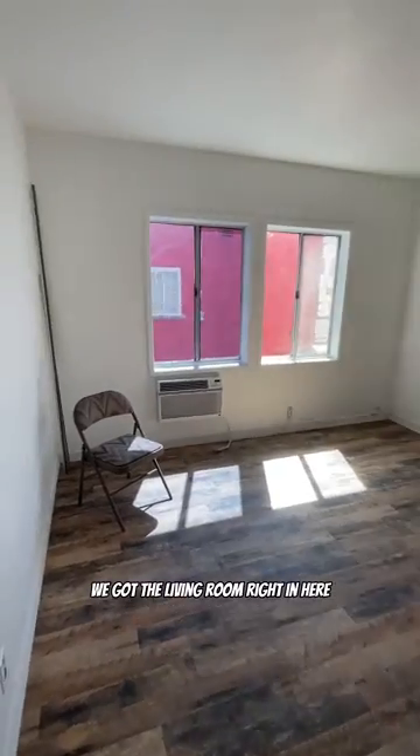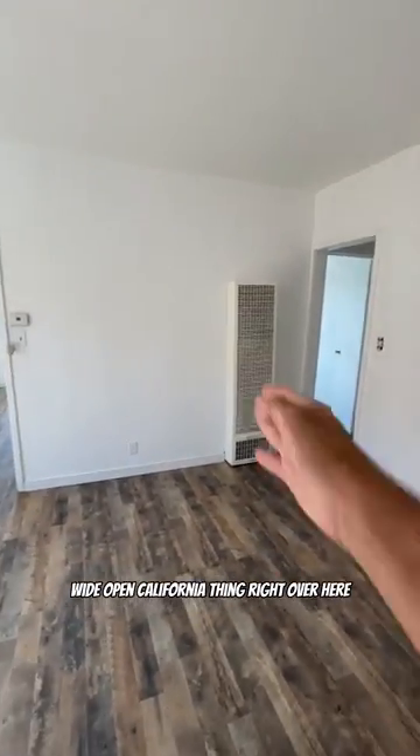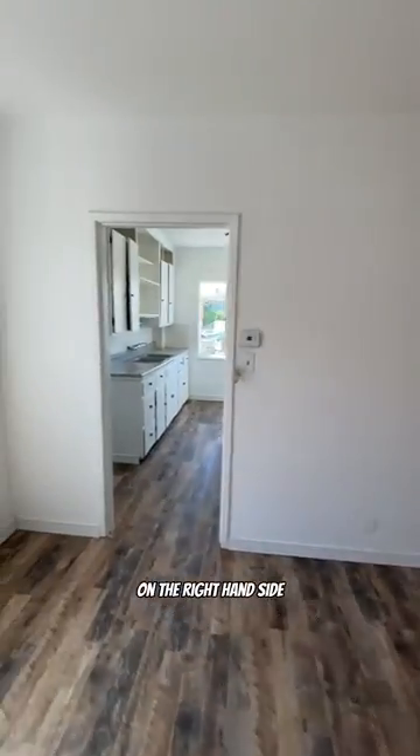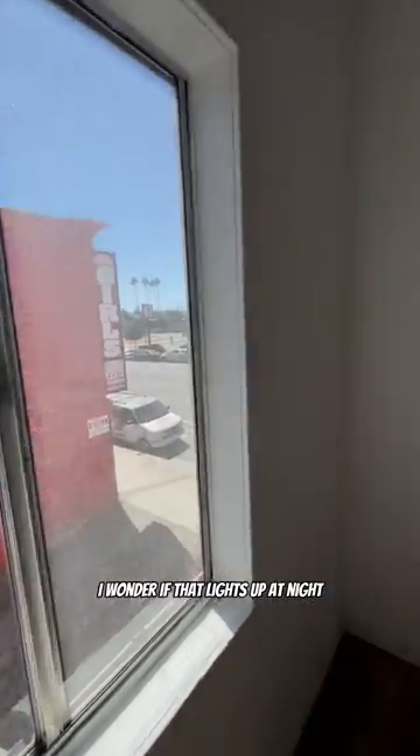Let's open this bad boy here. We got the living room right in here — nice and spacious, wide open. California thing right up here on the right-hand side. Views for days. I wonder if that lights up at night.